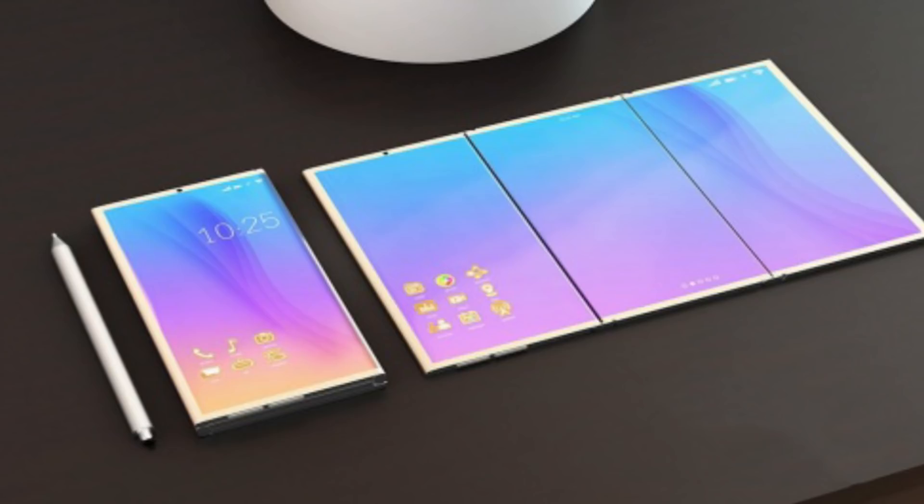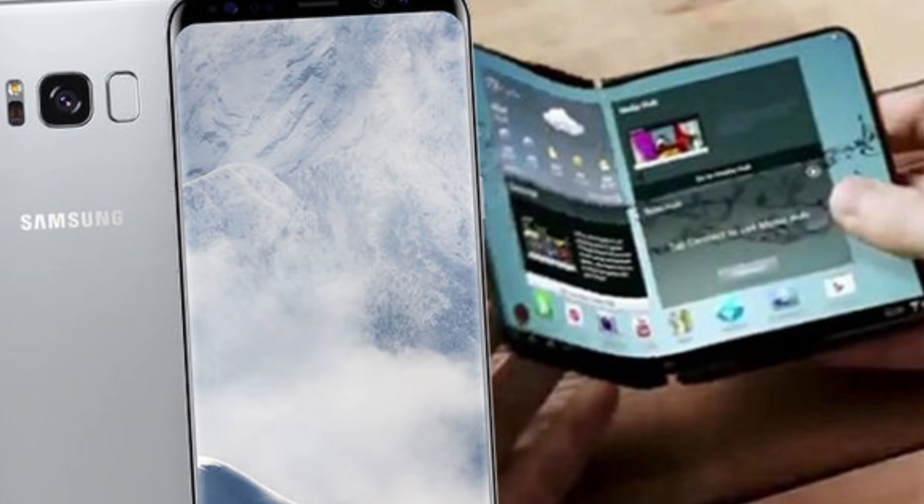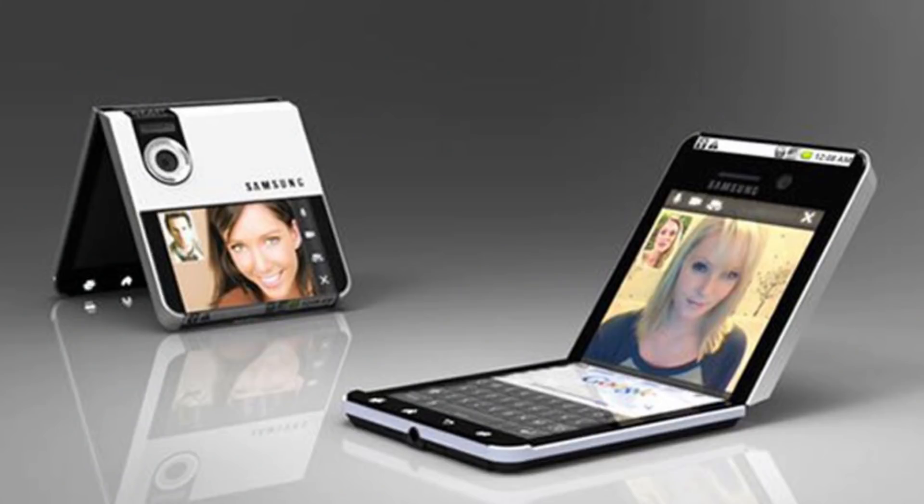I don't think they're ready for a trifold yet. And then there's this clamshell — that's not Samsung — but there's a patent that Samsung came out with showing this could possibly be the look of the Galaxy X. What do you think? Hit me in the comment section below and let me know what you think about this new Galaxy X that may hit the market in 2019.